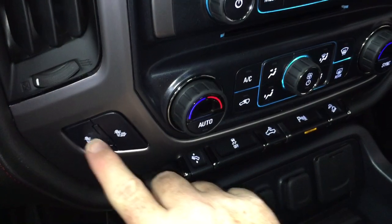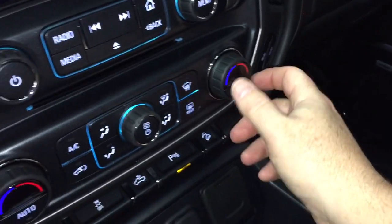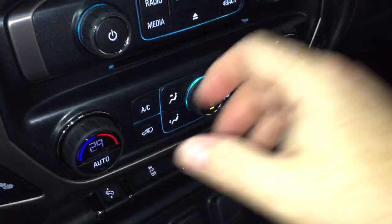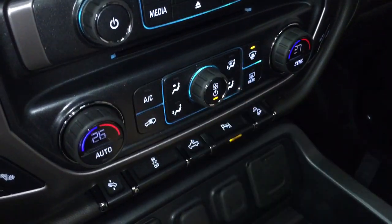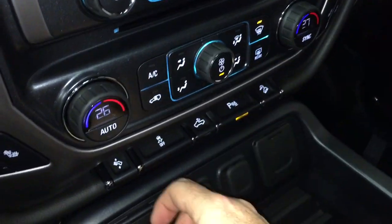We'll show you the USB and auxiliary ports in just a moment. Heated seats on both driver and passenger side — very nice to have. Temperature gauges for heating and air conditioning with automatic temperature control, dual zone, so whatever temperature you set it to it will remain consistent. Here's your fan speed control, air conditioning at the touch of a button, and front and rear defrosters.